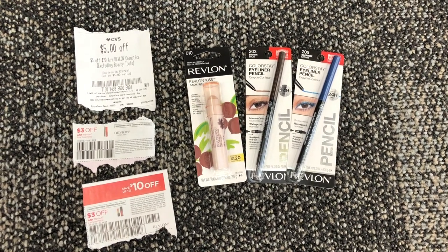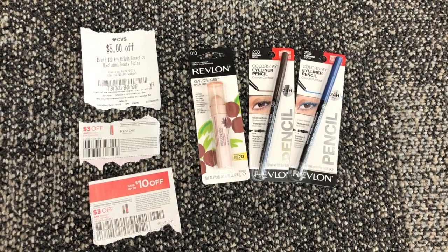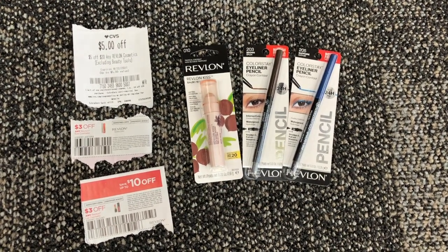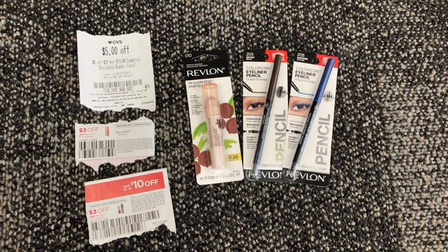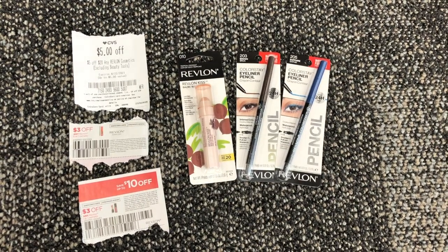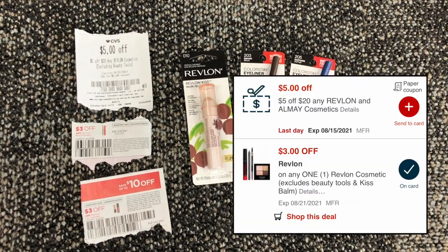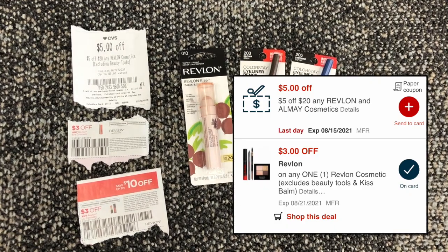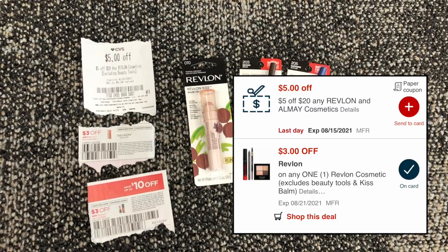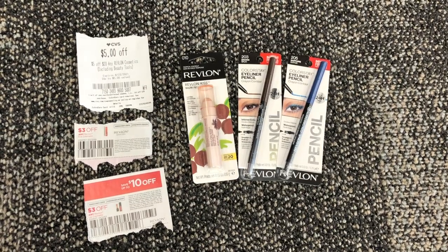Revlon Cosmetics are spend $20 get an $8 extra care buck, just like Almay. I'm picking up two eyeliner pencils at $8.29 each and one Revlon Kiss Balm at $5.49, totaling $22.07. I'm using a $5 off $20 Revlon CRT, two $3 off coupons from the 8/15 inserts (one for a lip product and one for an eye product), and a $3 off any one Revlon Cosmetic digital that also comes off the second eyeliner. I'll pay $8.07 and get back an $8 extra care buck — only $0.07 for all three items — plus earn beauty bucks.